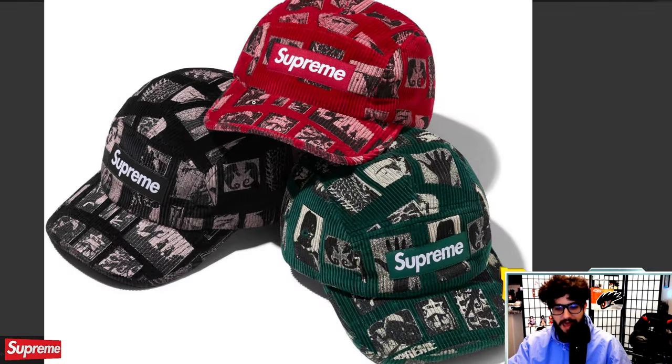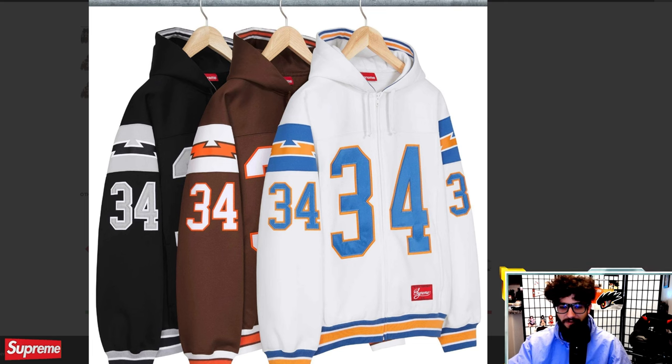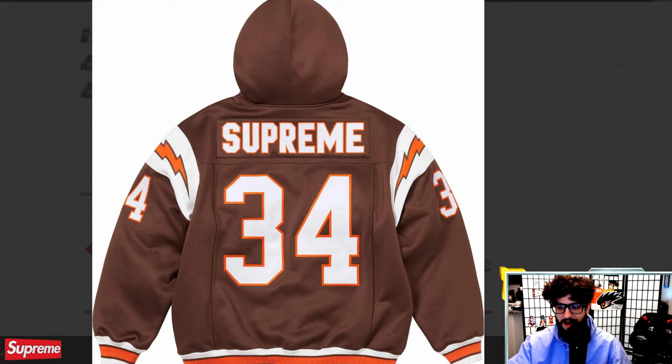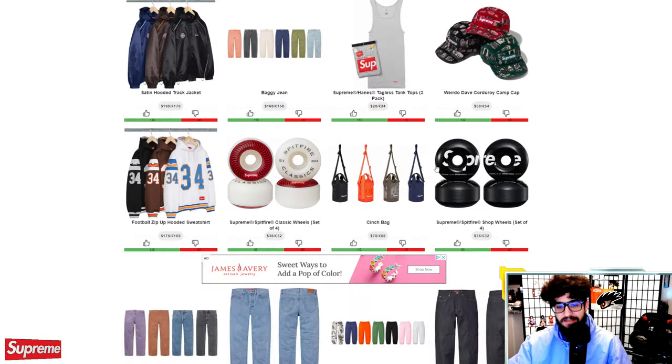Weirdo Dave corduroy camp cap — very weird indeed. Corduroy is actually a pretty cool material for a hat. I do have a Supreme racing hat from years ago and it feels pretty cool. I don't mind these designs at all — not super familiar with Weirdo Dave's work, but it's pretty cool at $58. Football zip-up hooded sweatshirt — I'm up and down with this piece. There's something about the material that makes it look like it has built-in shoulder pads. At $178, if you're a Cleveland Browns, Chargers, or Raiders fan you got a nice matching set, but I think it's just decent.